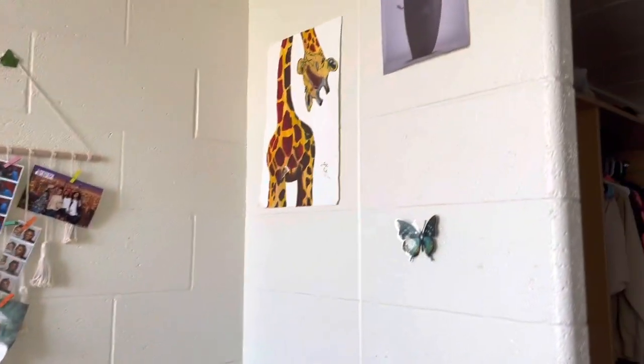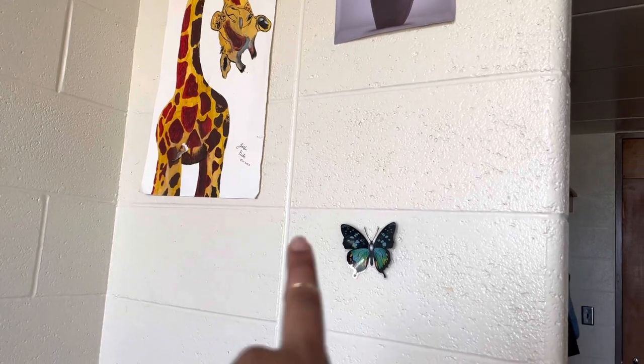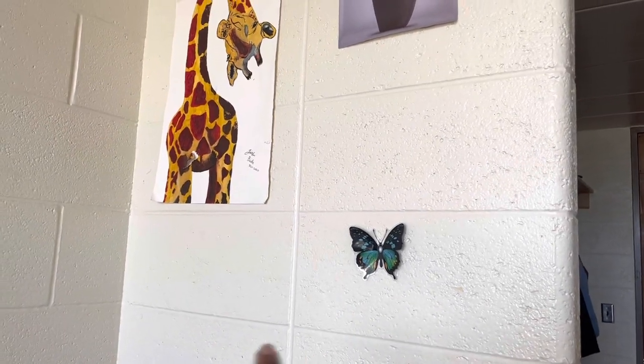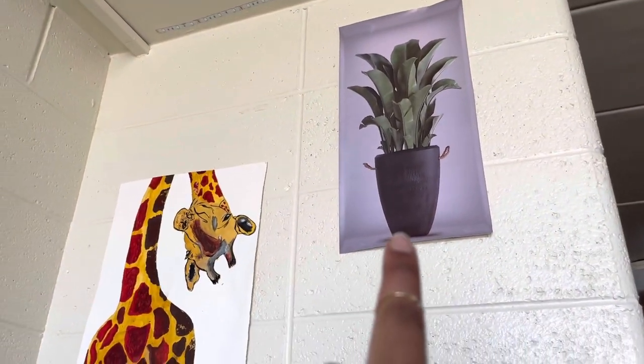I'm gonna do a little bit of the wall decor. Over here I got these butterfly prints — you're gonna see them everywhere. I got these from Shein, my sister made me this one, and I got this wall sticker from Shein as well.